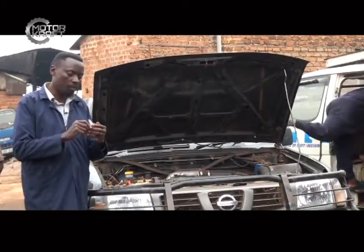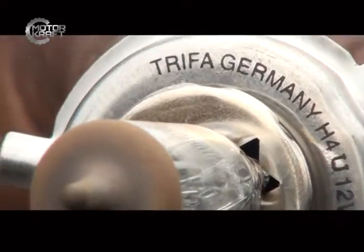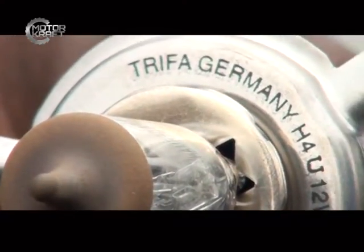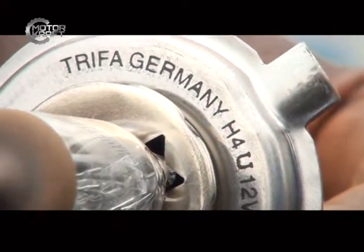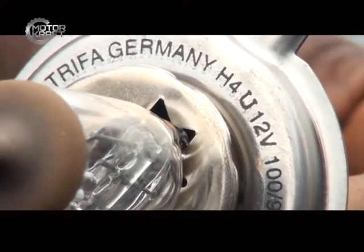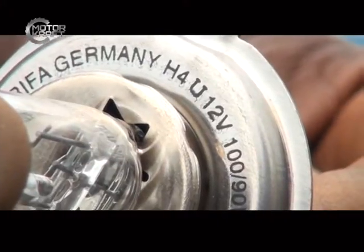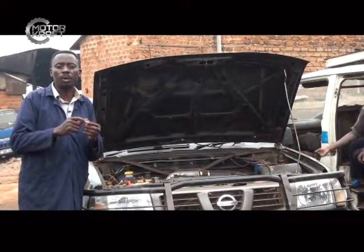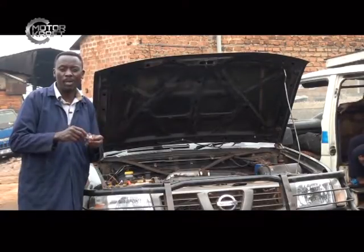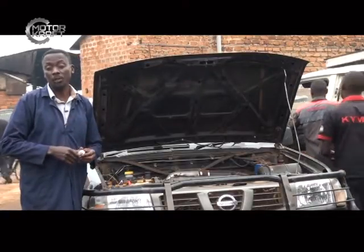Every bulb must have specification information inscribed or written on it. For example, this particular one is made in Germany, it is 12 volts direct current, and it is between 100 and 90 watts illumination. When you put this bulb under power at night, you may not be able to sustain looking at it at a short range. Apart from knowing the specifications of the bulb, it's also very important to know why in most cases you may have the right specification but not have adequate light illumination at night.